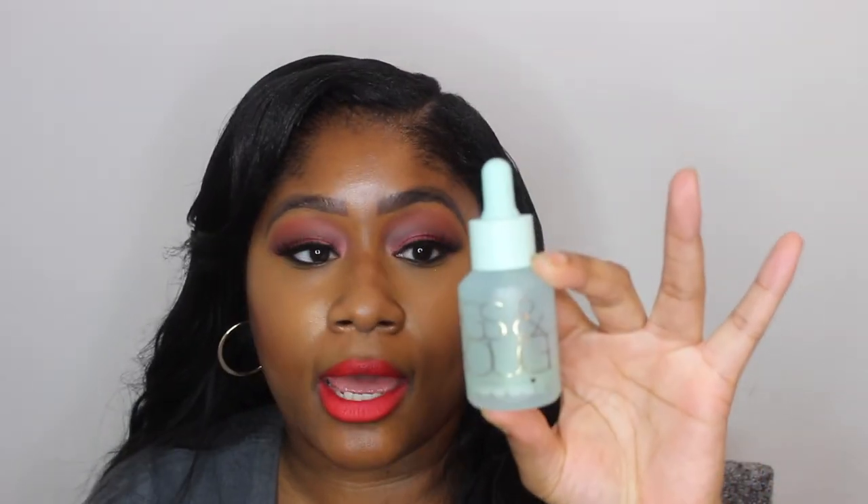So that is the Figs and Rouge Clarity Serum — check that out. I think you guys are going to like it. Thank you so much for coming to my channel. I will see you next time. Bye!